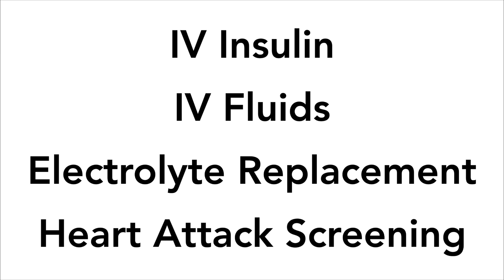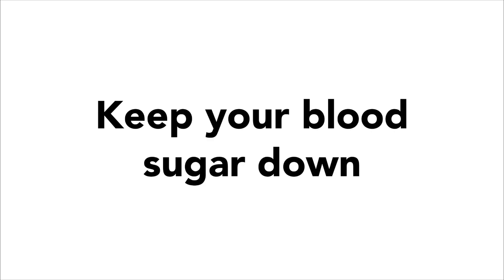Luckily, there are many things that can be done to help prevent and reduce the chances of you suffering from DKA. Primarily, keep your blood sugars down. Ensuring that your cells have enough glucose to use and enough insulin to give to them is the first and most important step in preventing DKA. There's not much that you need to do outside of treating your diabetes to prevent DKA.